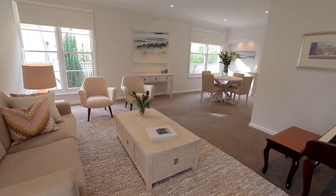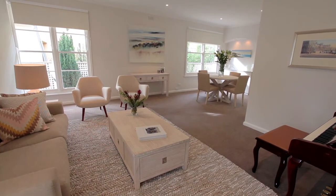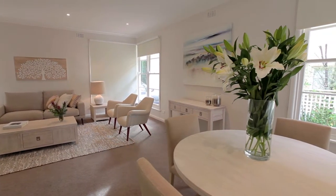The opportunity to buy a home in this location doesn't come up often. This home has been tightly held by one family over the last 35 years.